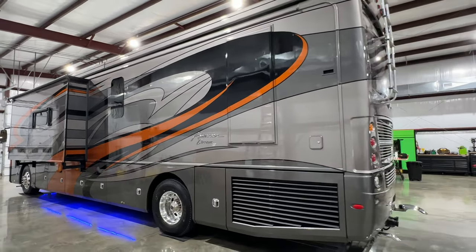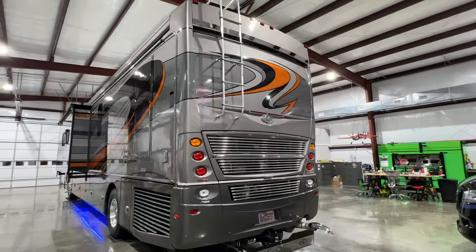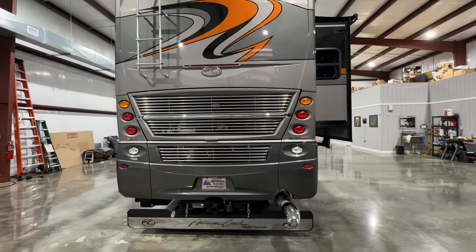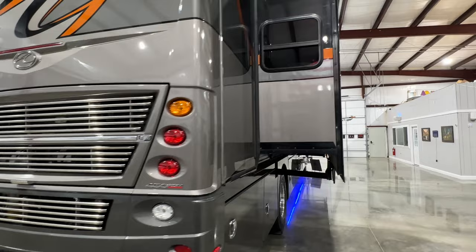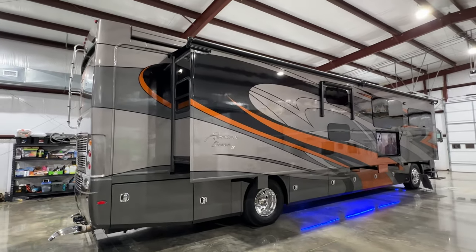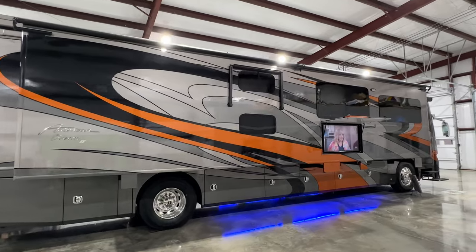It's 41 feet long with beautiful full body paint — I believe they call this color 'Luster.' What a beautiful, sporty-looking coach. It's got the 450 Cummins with the Allison transmission, which is a great package. That's a lot of horsepower for a 41-footer — it's usually the kind of power they put on 45-footers. It's got a full-length slide-out which opens up the floor plan inside.